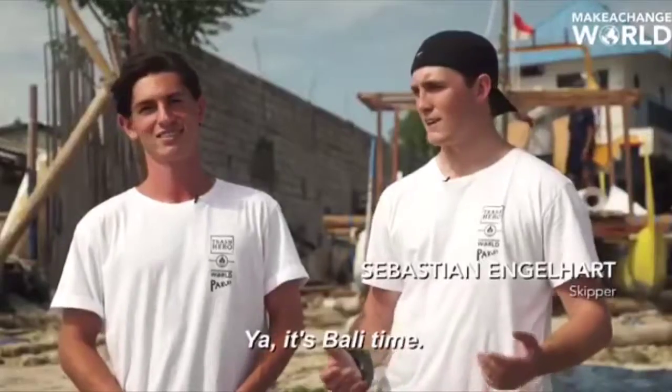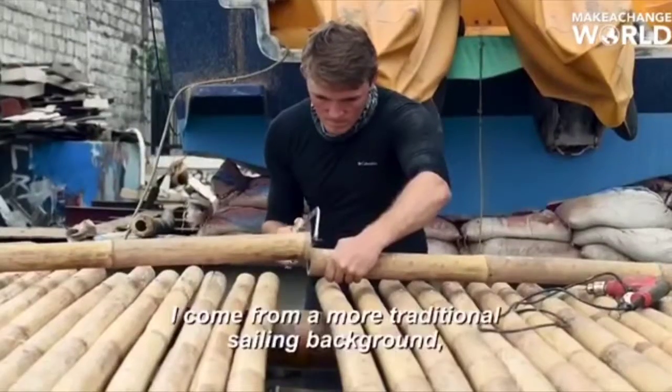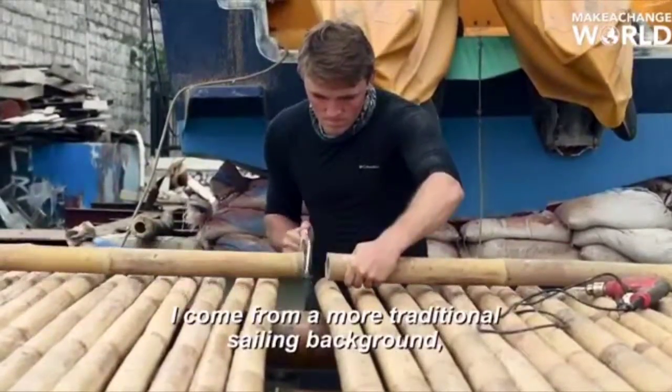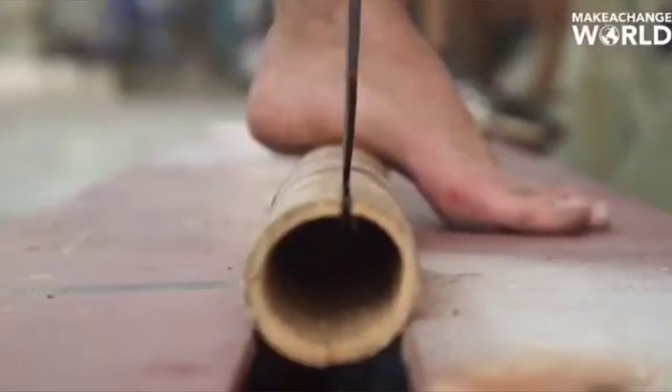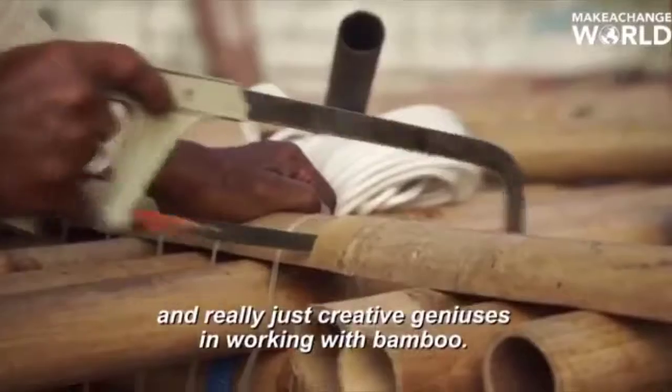Yeah, it's Bali time — just jump at it! I come from a more traditional sailing background, so I haven't really used bamboo before. These guys have so much knowledge and are really just creative geniuses in working with bamboo.